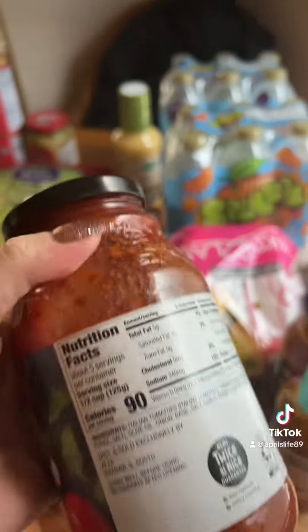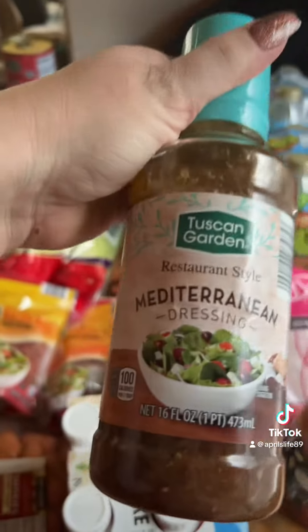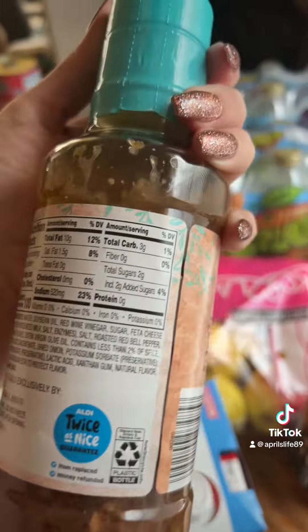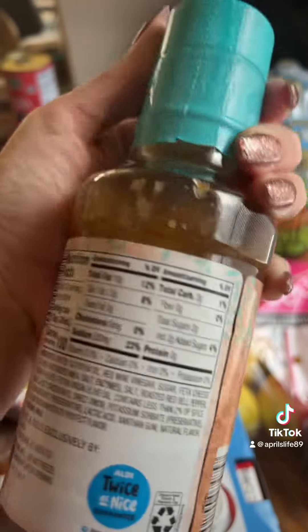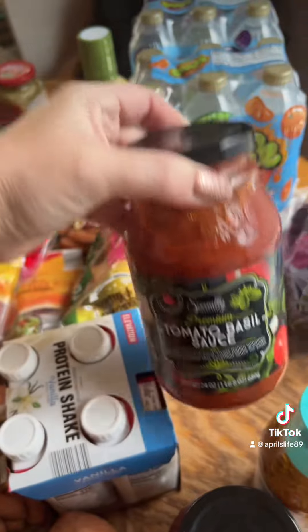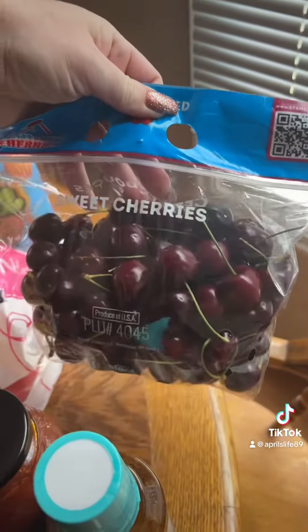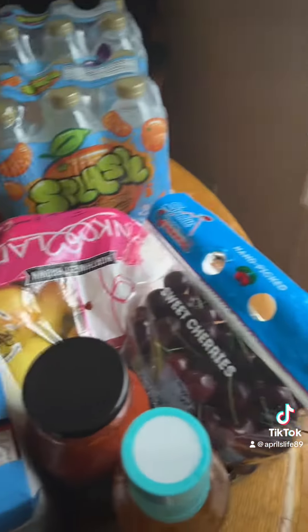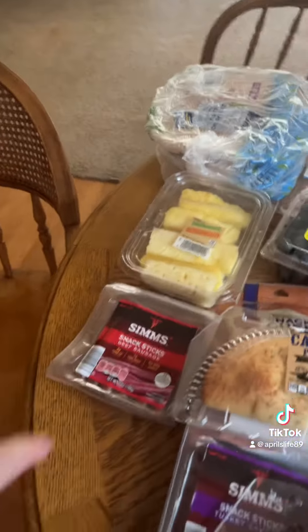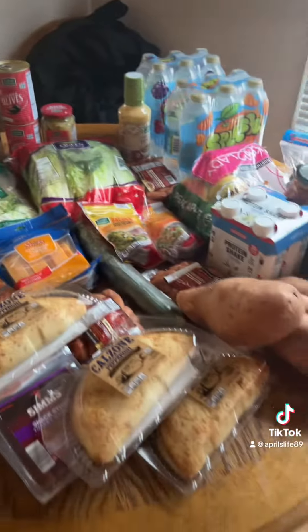I also got this Mediterranean dressing — it's really low in carbs too. Another Rouse dupe sauce for spaghetti. They had these sweet cherries so I got a bag of those, and we also got pineapple and blueberries — I think that was it.